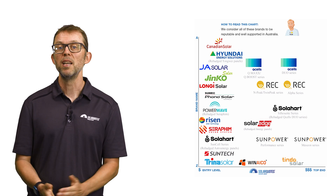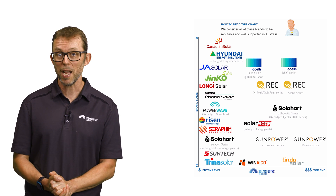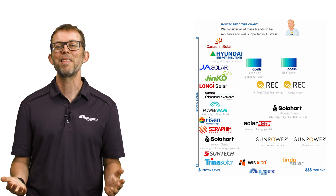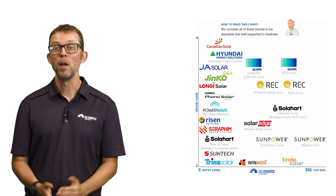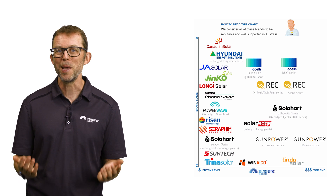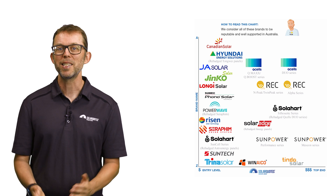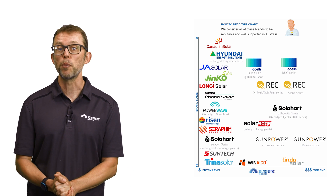The difference in performance or lifespan between good brands is really quite marginal. With my 14 years of experience in the solar industry, I've put together this chart. It shows all the brands of solar panels that I'd be happy to have on my roof, sorted from budget end to premium end. The ones on the left are for the more budget-conscious buyer, and the ones on the right are for people that don't mind spending extra to get slightly higher performance, lower degradation, and sometimes longer product warranties.